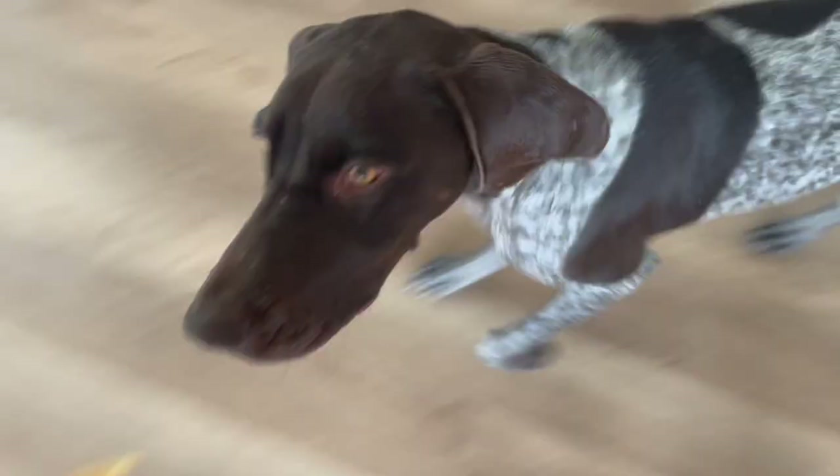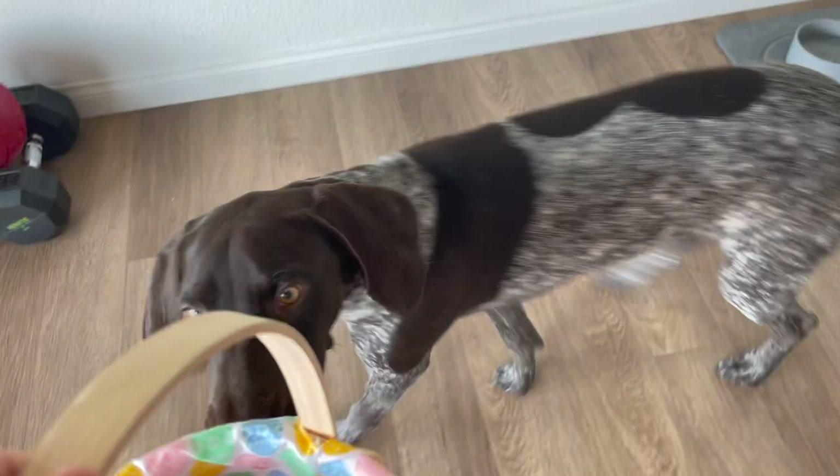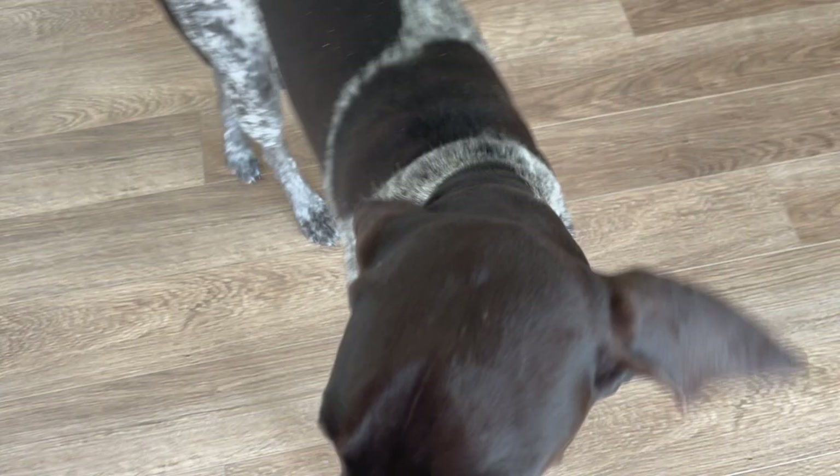Okay, you ready for your eggs? Can you sit, Tundra? Sit — yes, good girl. Down — yes, good girl. Okay, you're gonna stay here and I'm gonna go hide the eggs, okay?